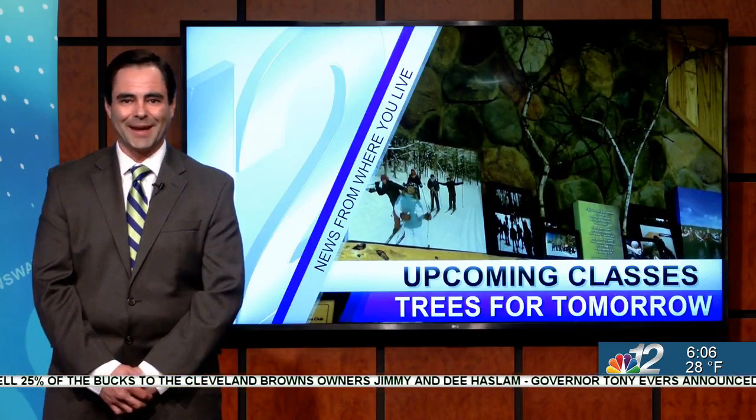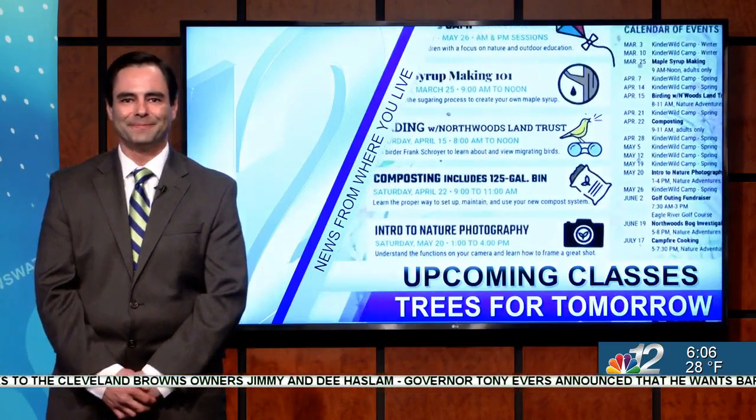Trees for Tomorrow in Eagle River teaches everything from bird watching to maple syrup production, but for the first time ever they're hosting a day camp for children who are homeschooled. From a really tiny preschooler to an 80- or 90-year-old visitor who has a cabin in the area — we just want to educate everybody about sustainable natural resources.